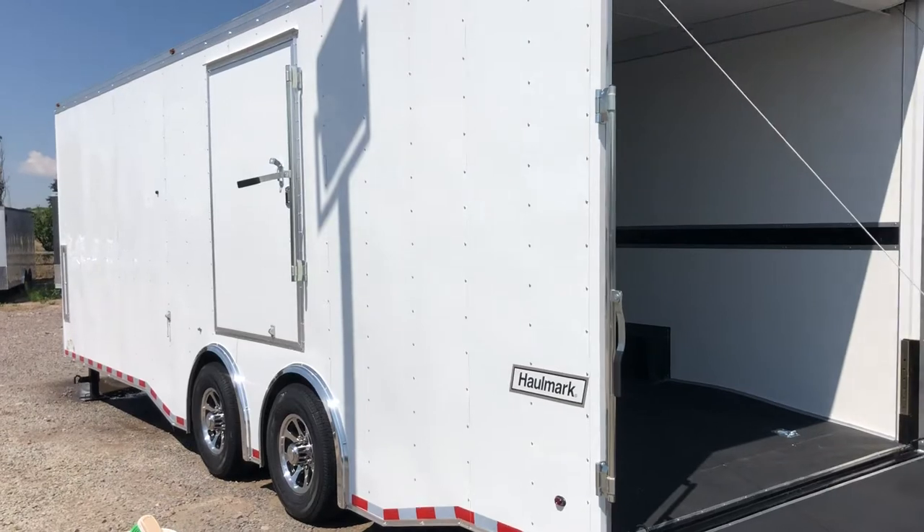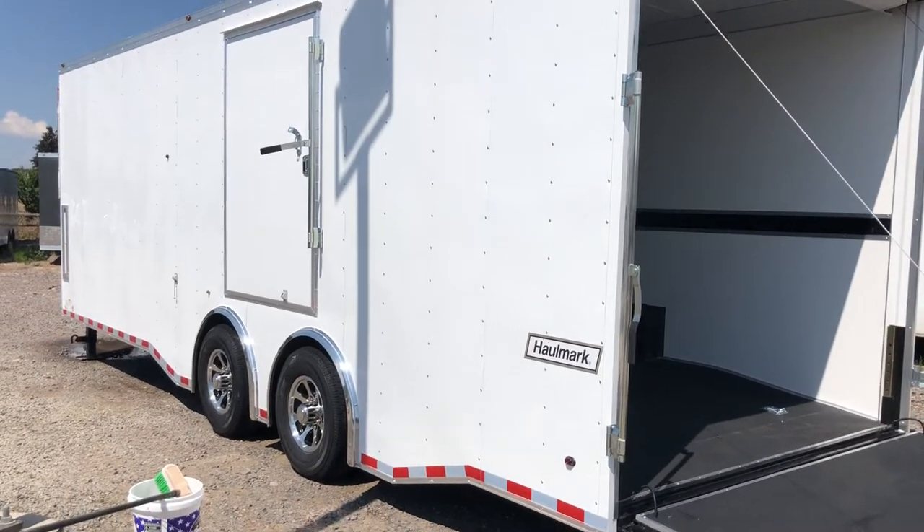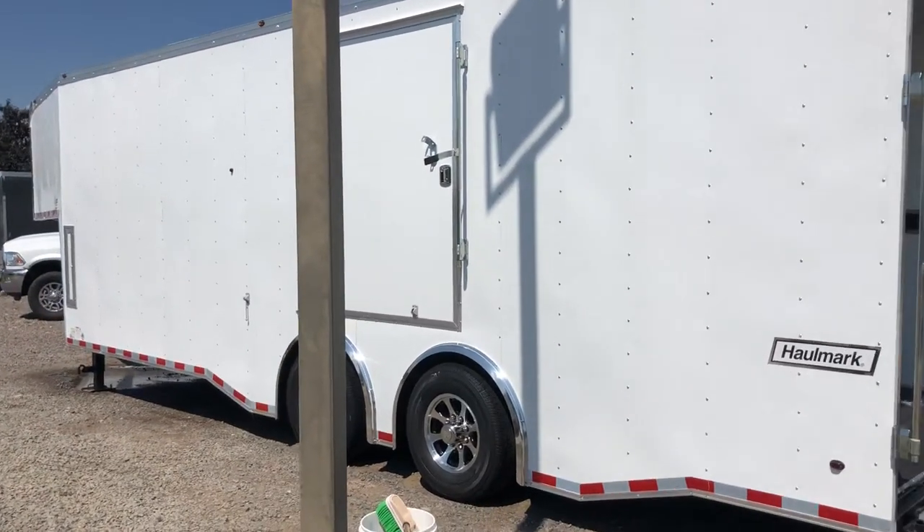Here's this side of the unit. You also have a nice escape door with the RV lock and cam bar there as well, and there is another front compartment up here for some additional storage.